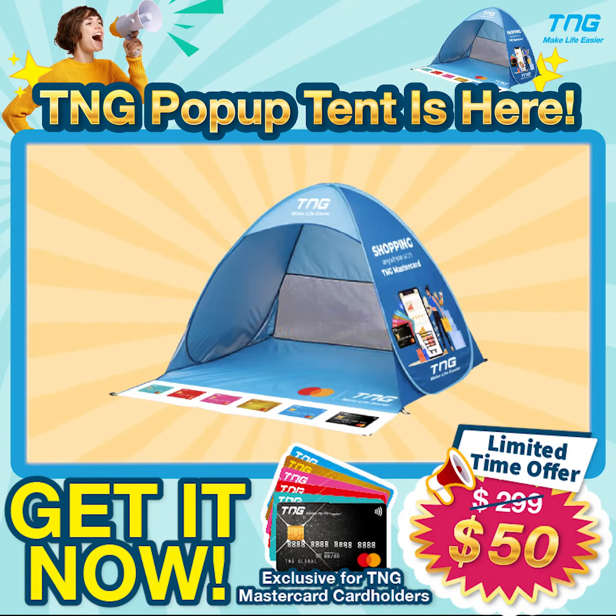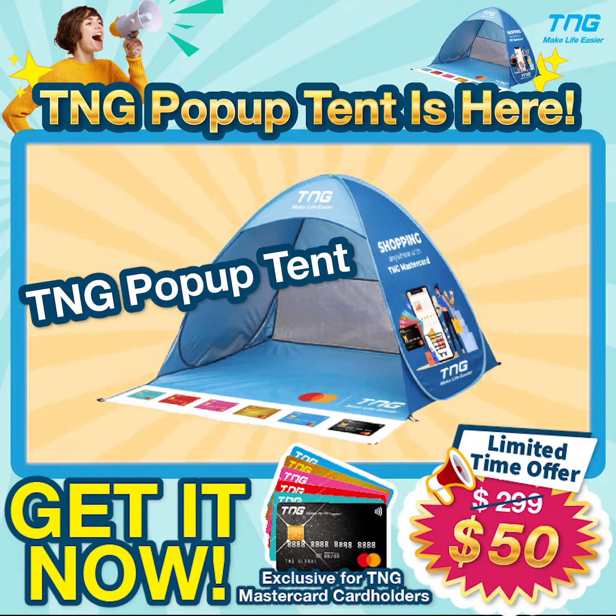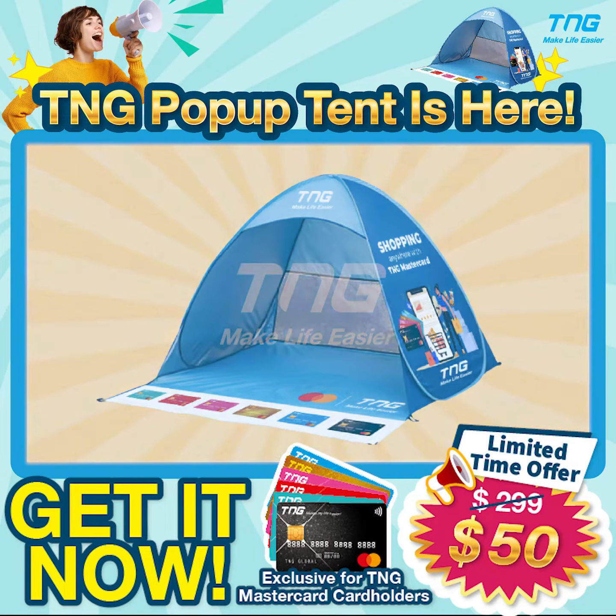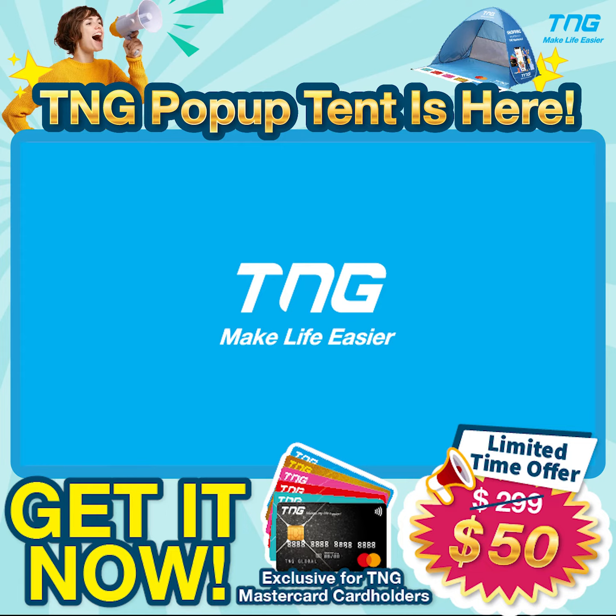So what are you waiting for? Get now your TNG pop-up tent for only 50 Hong Kong dollars! And we, TNG, make your life easier!